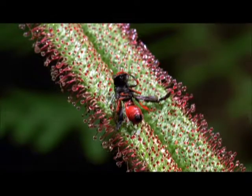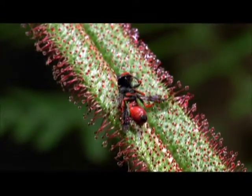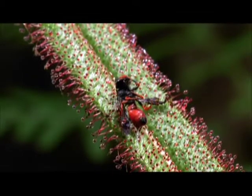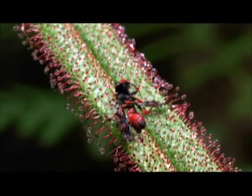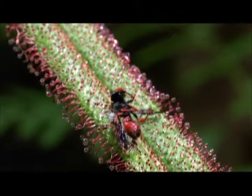Another plant that eats insects is the sundew. Insects come to the sundew because it looks nice. When the insect touches the sundew, it sticks to the plant and can't escape.